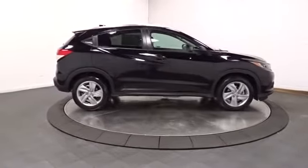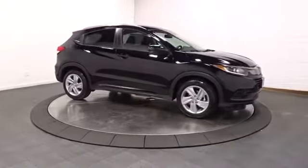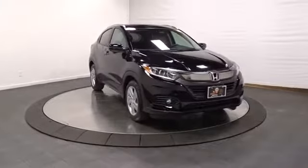Day and night rearview mirror, cloth seat trim, automatic air conditioning, tinted glass, body color door handles, engine immobilizer, low tire pressure warning, and a four-piece floor mat set.